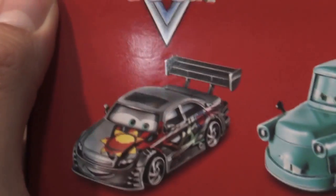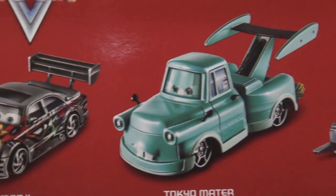Here's the 3-pack — it comes with Manji, Tokyomater, and Techie.